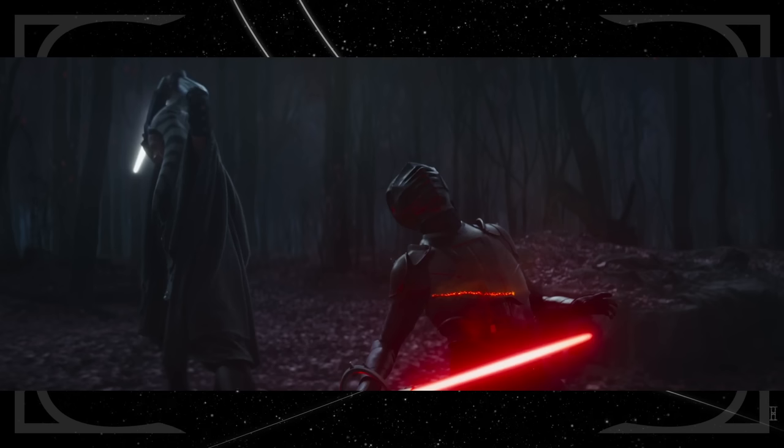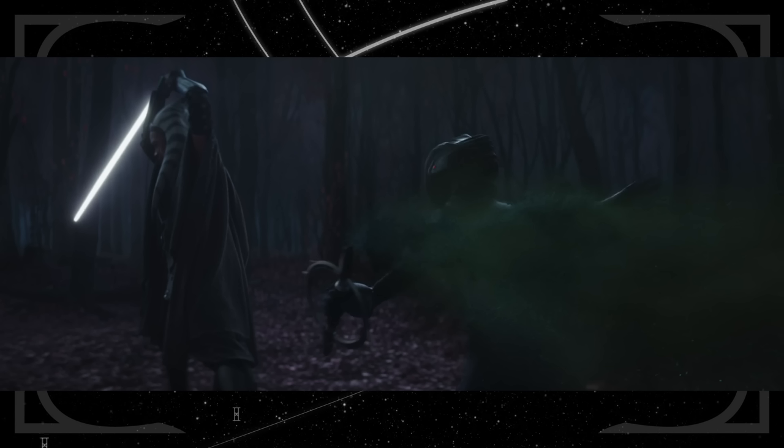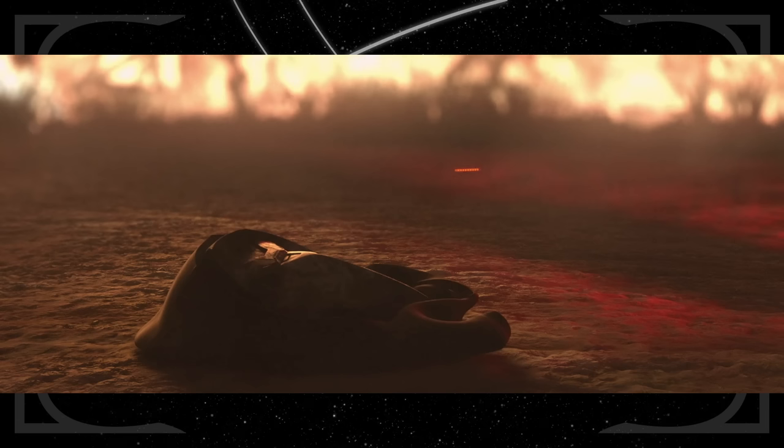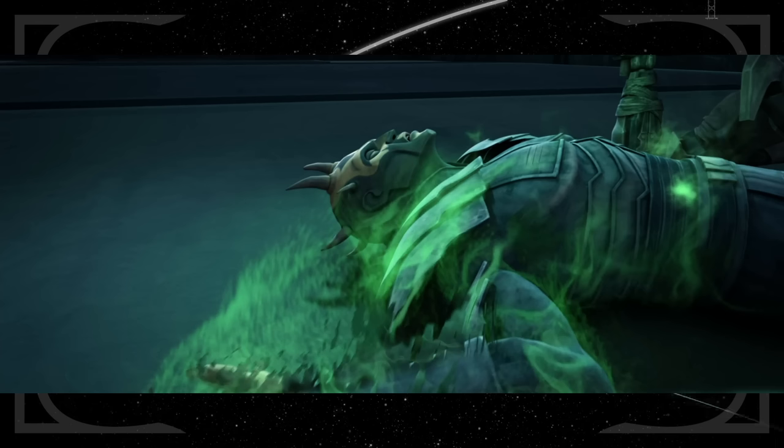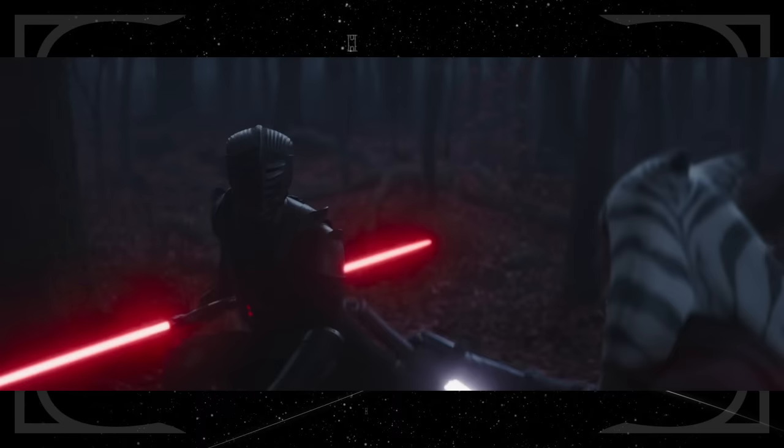Ahsoka calmly preparing to strike against Marrok and timing it through the spinning blades reminds me of how Obi-Wan defeated Maul in Star Wars Rebels. Marrok's disintegration after his death is awfully similar to what happened to an Inquisitor Ahsoka faced in the Tales of the Jedi animated series. It also reminds me of the way Nightsister magic leaks out of Savage Opress during his death — it's possible Marrok could have been enhanced or reanimated by one of Morgan's spells.